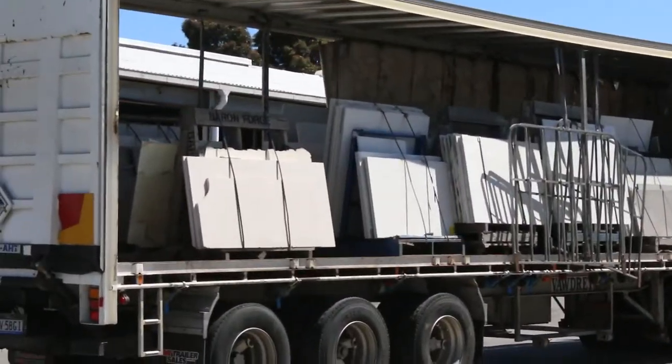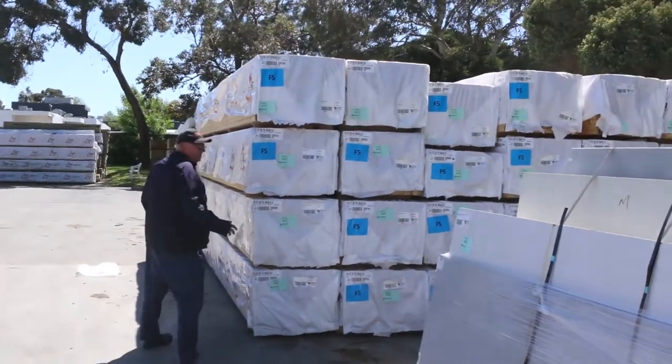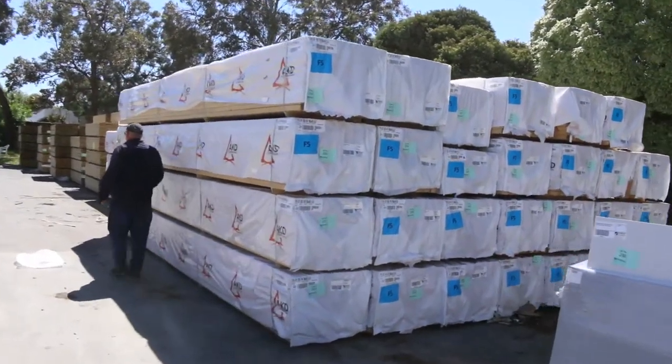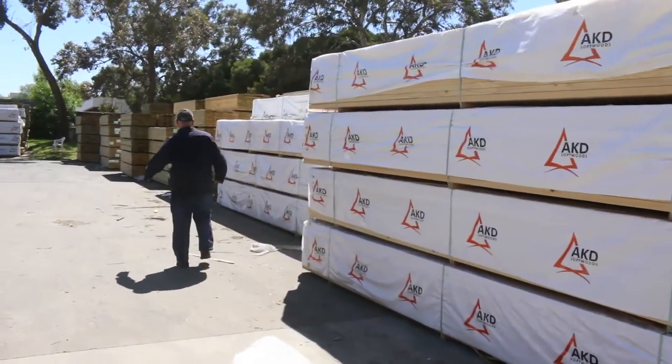We've got two big semi loads of Vic Ash in this week as well, which you'll see as we go in the side. Heaps of framing as we make our way through now — 90x45, we've got three sixes, four twos, four eights, five fours and six metre lengths.